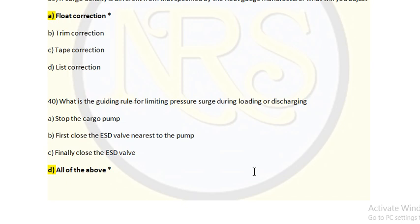Last question: What is the guiding rule for limiting pressure surge during loading or discharging? Option A: Stop the cargo pump. Option B: First close the ESD valve nearest to the pump. Option C: Finally close the ESD valve. Option D: All of the above. The answer is all of the above. ESD — emergency shutdown device — can be operated remotely, locally, or automatically. In abnormal conditions, if tank pressure or temperature goes high, it will automatically signal to stop the pump, stop the compressors, and close the valves.